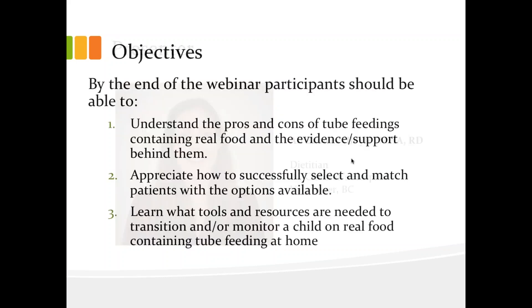Great. Thank you, Michelle and Sam. So this presentation is fairly short — it should be about 25 minutes, and then there should be a good amount of time for questions at the end. I'll just start by reviewing the objectives. By the end of the webinar, I really hope that you have a better understanding of the pros and cons of using real food for tube feeding and the evidence behind them. I hope that you can appreciate how to successfully select and match patients with the options available, and that you can start to build your own toolbox to help manage children who are on home tube feeds using real food.